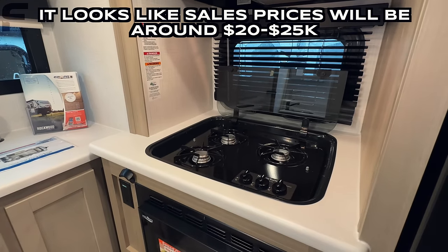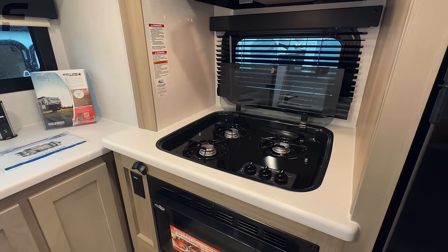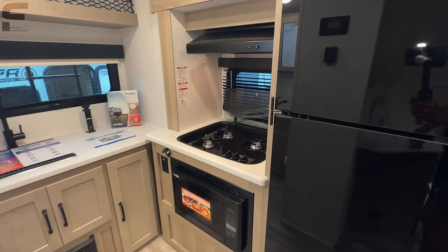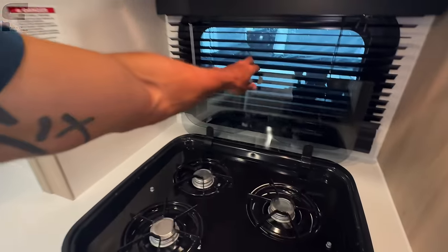There's a ton of storage for this size travel trailer and a big kitchen space with a three-burner cooktop — I mean, that's almost overkill. I don't know who's going to be using three burners at the same time in a travel trailer like this, but they are just going all out.